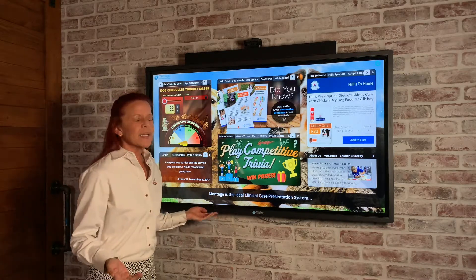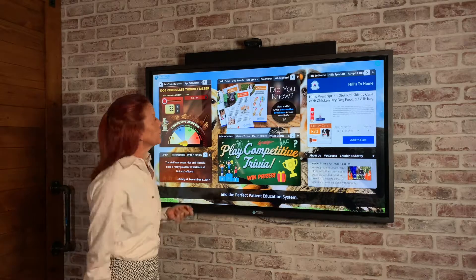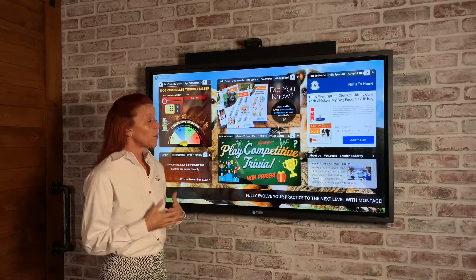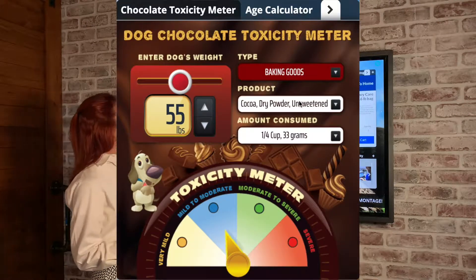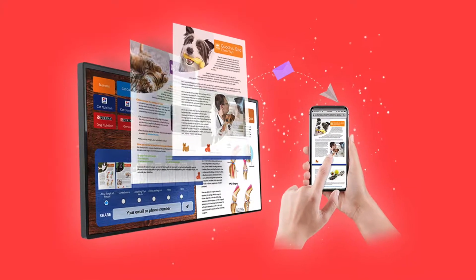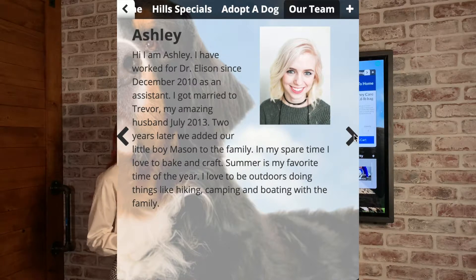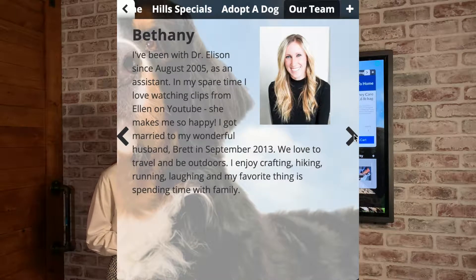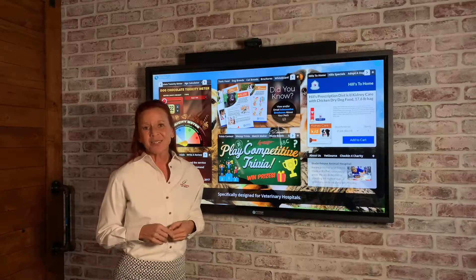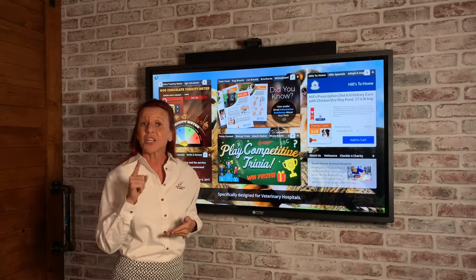You could be asking how is Montage going to help me in my vet practice? Within Montage we have a slew of widgets — a chocolate toxicity meter, education brochures, areas where you can put in staff bios and photos, and fun trivia games. It is all here at your disposal. You can customize your Montage board to fit the needs of how you run your exams in your own practice.